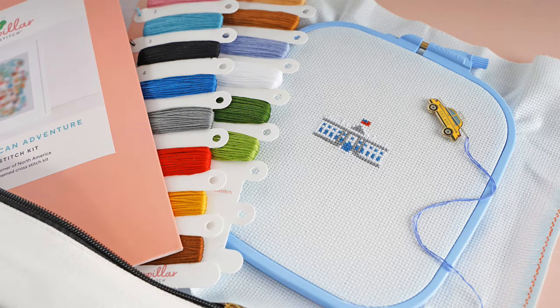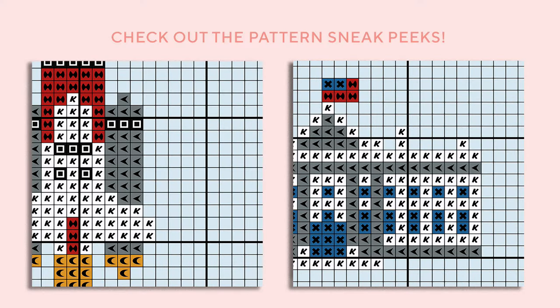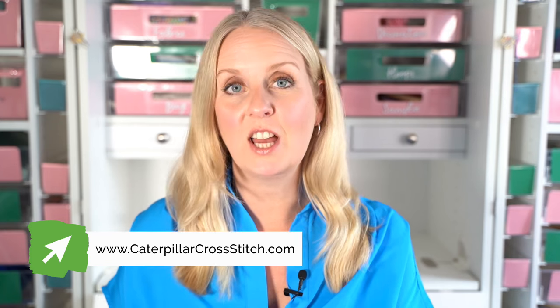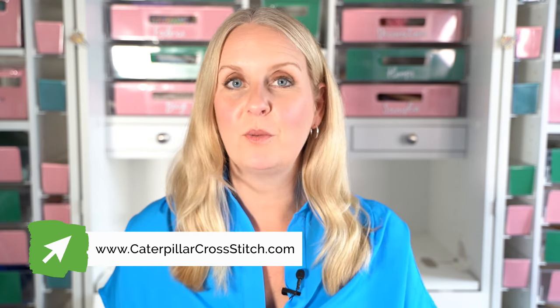At the moment we are stitching North American Adventure, which is our current SAL, and we're also just finishing up Enchanted Realms, which is a magical, mythical fantasy project. We often have lots on the go at the same time, so you might want to join in with North American Adventure. After the spooky street Witchy Way Halloween SAL, we'll also be doing our Christmas Stitch Along, which launches around August. If you want to be notified about that, please subscribe to the channel and tap the VIP Stitch Club link.